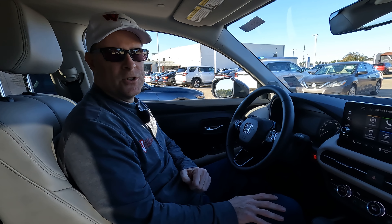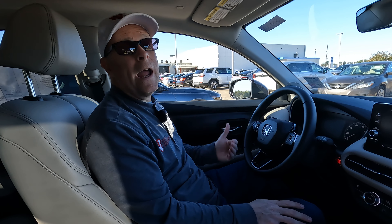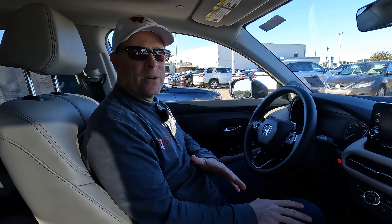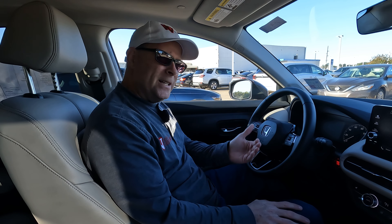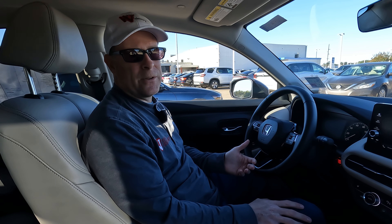For those of you who were patient enough to wait for the price: it's $30,850. I know people will say that's overpriced, but in today's market it's really not bad when you consider the price of a lot of other vehicles out there.